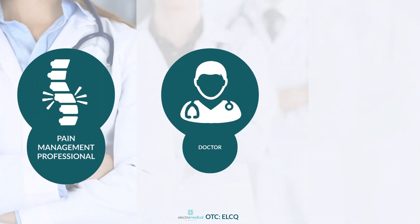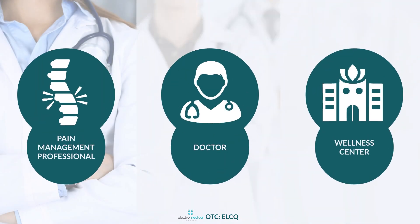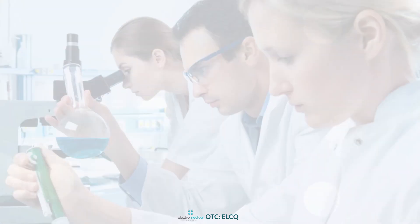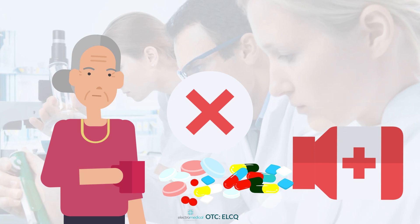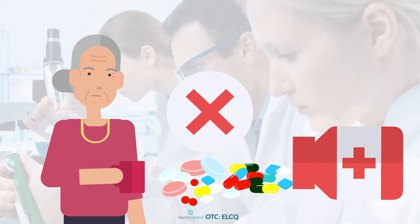It's the perfect electrotherapy solution for pain management professionals, doctors, and wellness centers, as well as for patients looking for possible alternatives to highly addictive narcotics that often become a bigger problem for patients once the pain is gone.